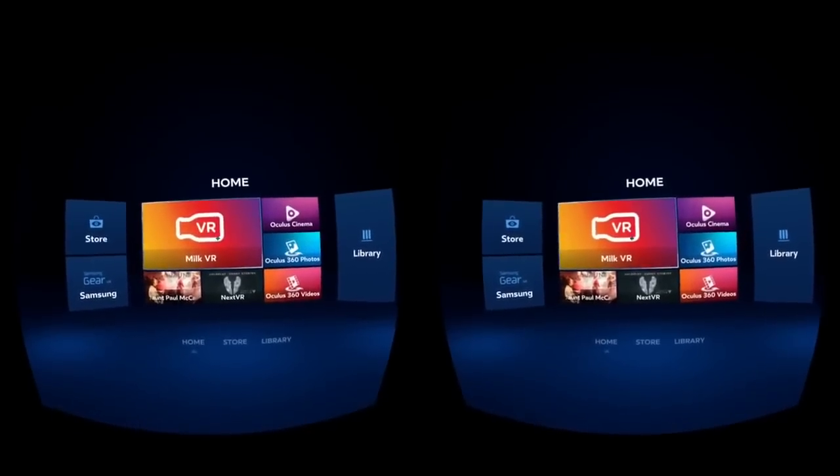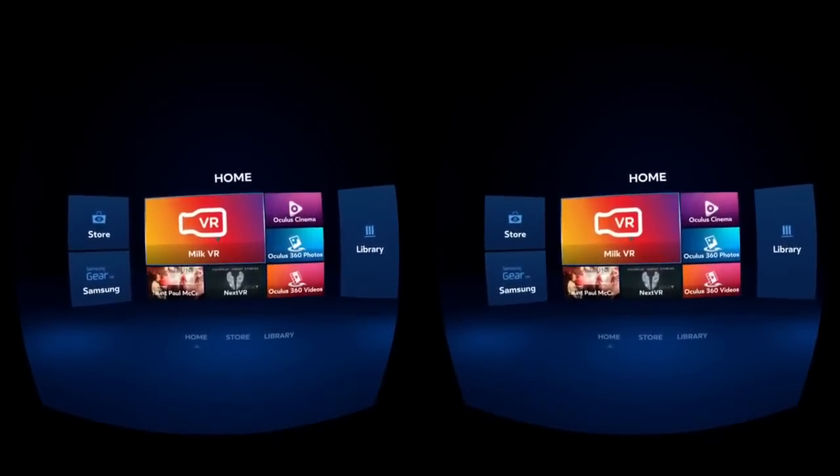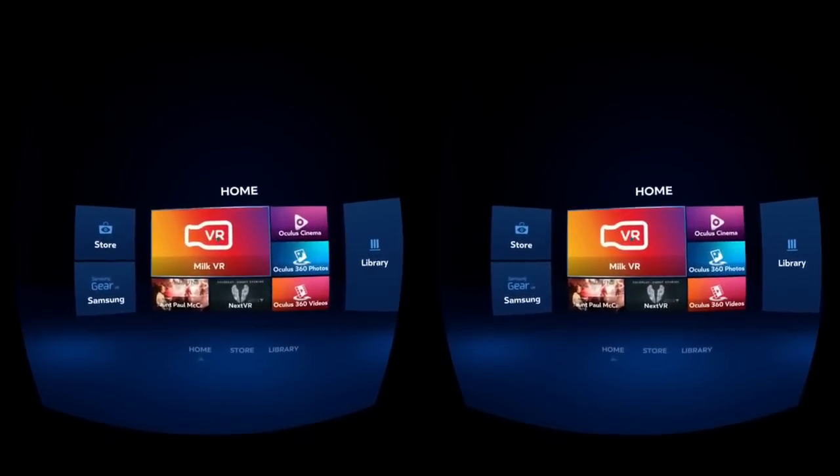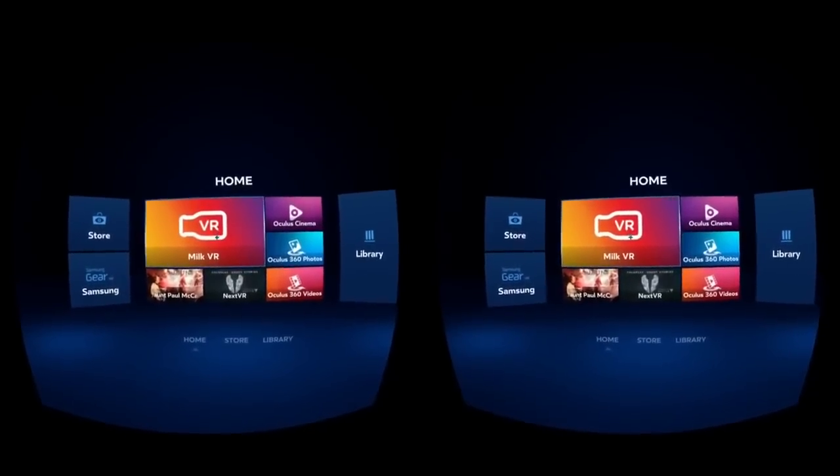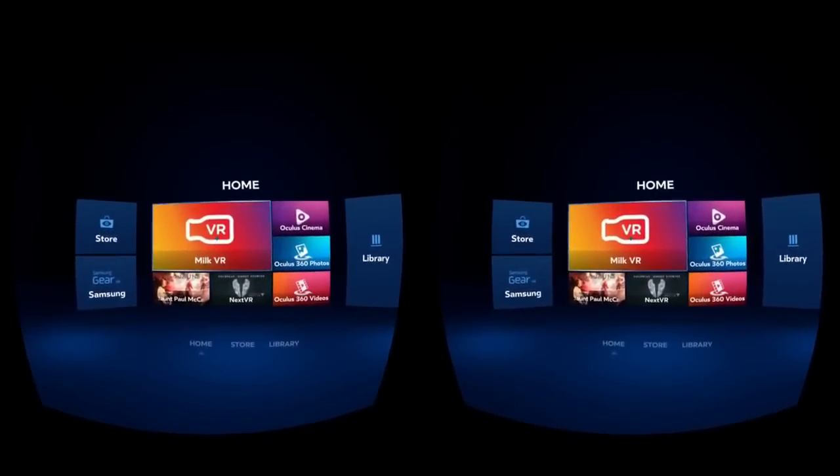Hey there everybody, Richie D here, looking at the new app from Samsung for the Gear VR, which is called MilkVR, which is a curated virtual reality app with some very interesting features. Let's check it out now.